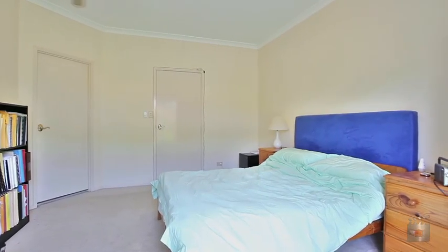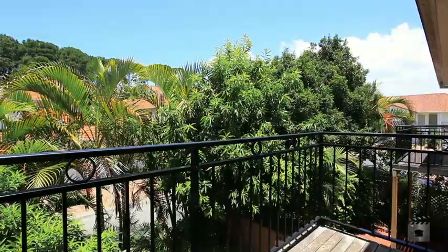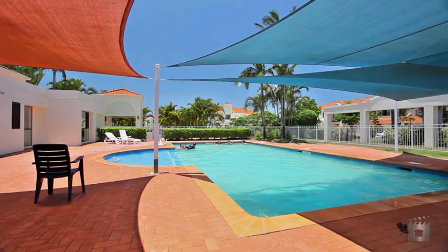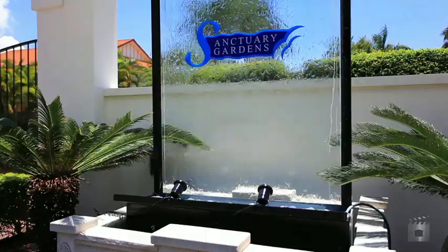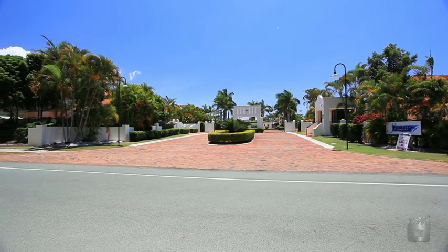Sanctuary Gardens is a pet-friendly haven boasting manicured landscaped gardens, a resort-style swimming pool, community room, sauna and barbecue facilities. Villa 22, 60 Casey's Road, Hope Island.